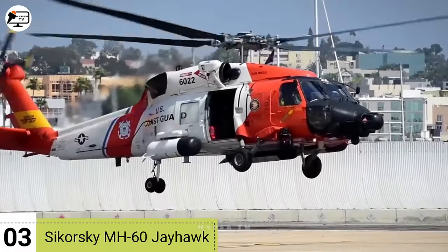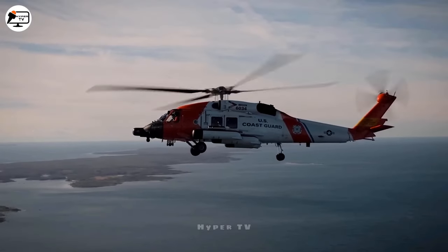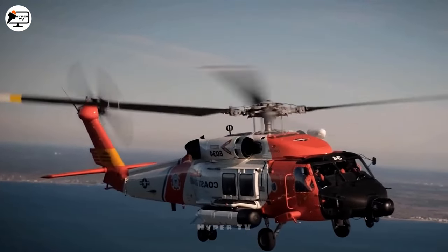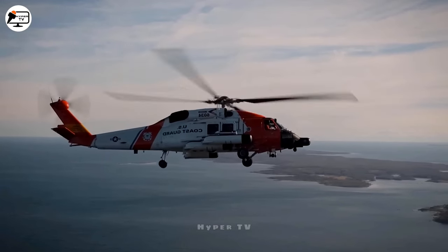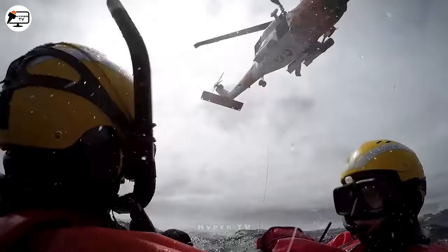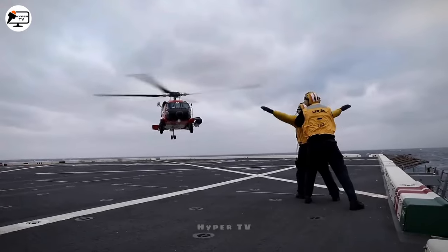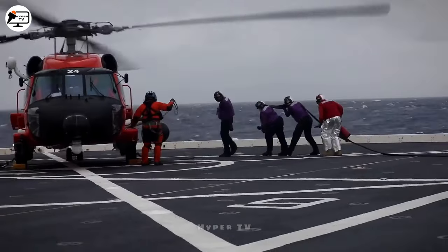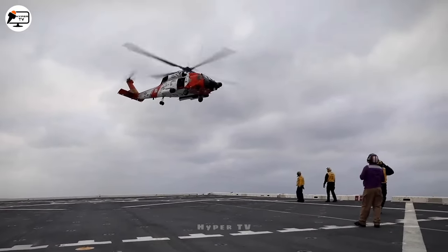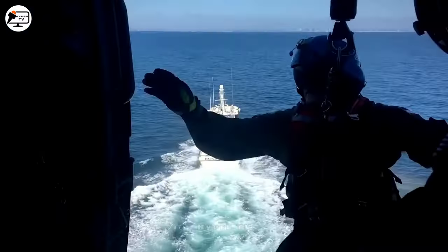Occupying the third spot is the Sikorsky MH-60 Jayhawk, a twin-engine multi-mission helicopter proudly manufactured in the United States. This versatile aircraft serves the Coast Guard in conducting search and rescue missions, as well as the transportation of divers and rescue personnel for various emergencies, including evacuations. Designed for a range of 480 kilometers with four crew members, it can hoist up to six individuals before returning to base. Measuring 19.7 meters in length and weighing 6.5 tons, it is propelled by two engines boasting a combined output of 5,600 horsepower. The MH-60 Jayhawk reaches a maximum speed of 330 kilometers per hour and enjoys a range of 1,300 kilometers.